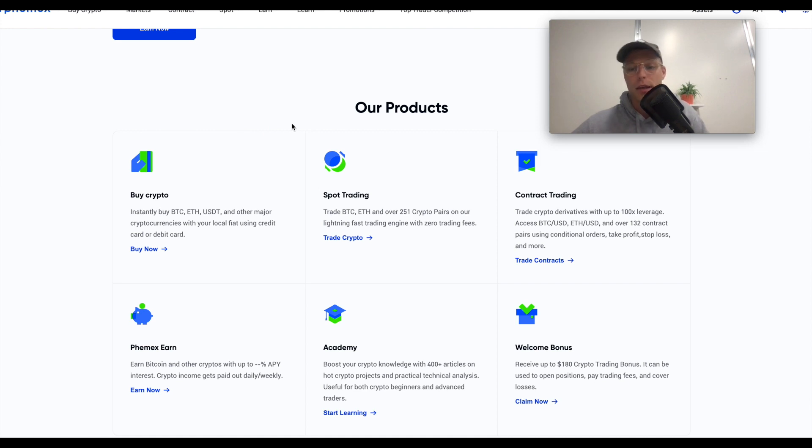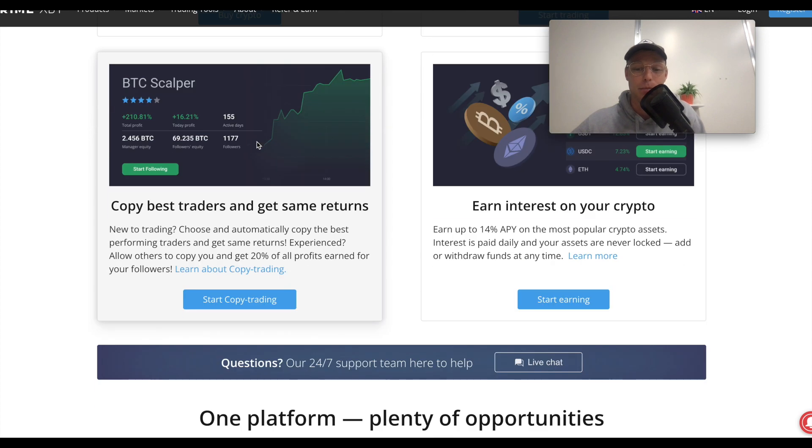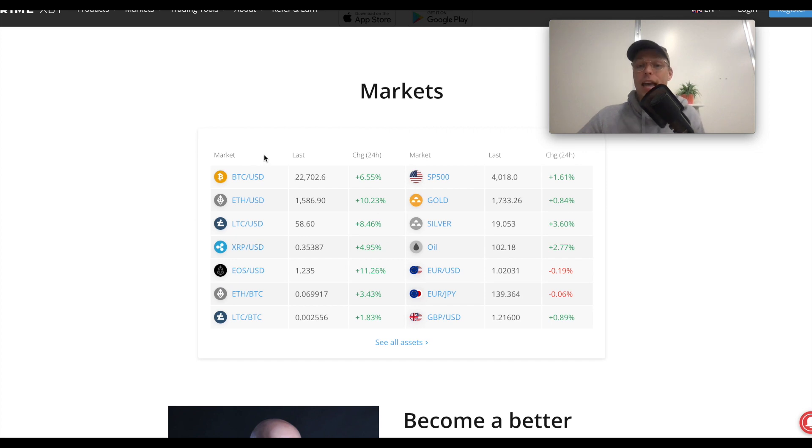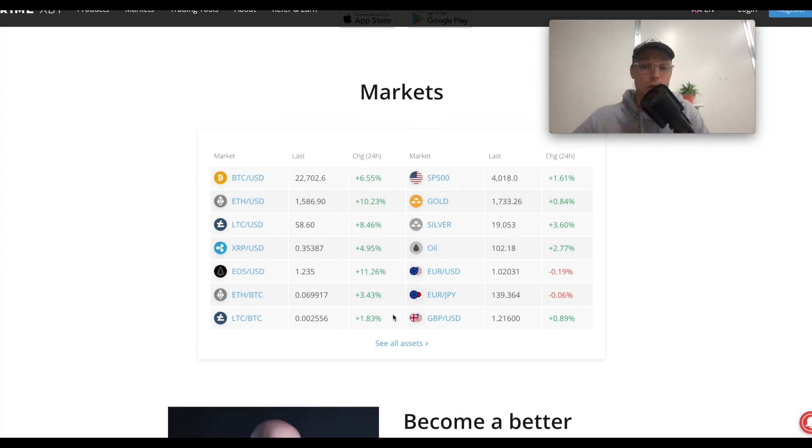The other exchange is the Femix platform — they also offer spot trading and leveraged trading, and sometimes have different trading pairs than Bybit. On Femix you can trade on the spot market with zero percent fees. Last but not least, we have the Prime XPT platform, which is unique in that next to cryptocurrency trading pairs, they also offer regular financial markets like the S&P 500, gold, silver, oil, and forex — all using Bitcoin as collateral. They have a big bonus of up to $7,000 if you sign up with the affiliate link below.